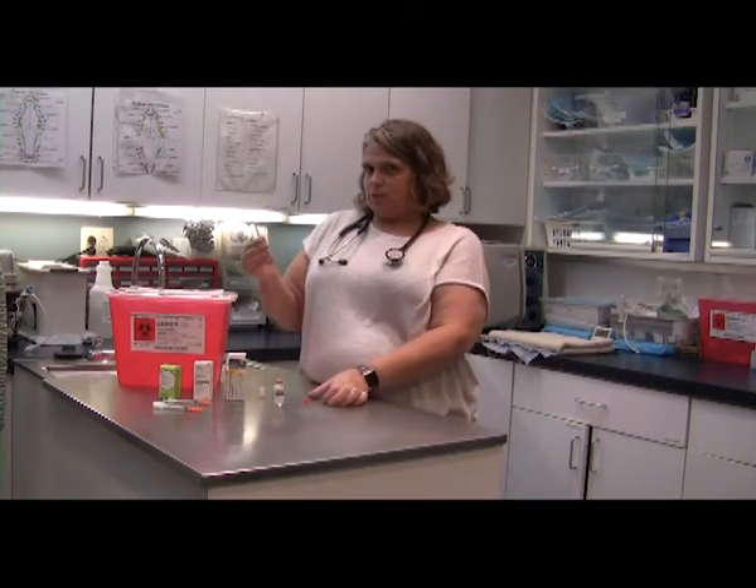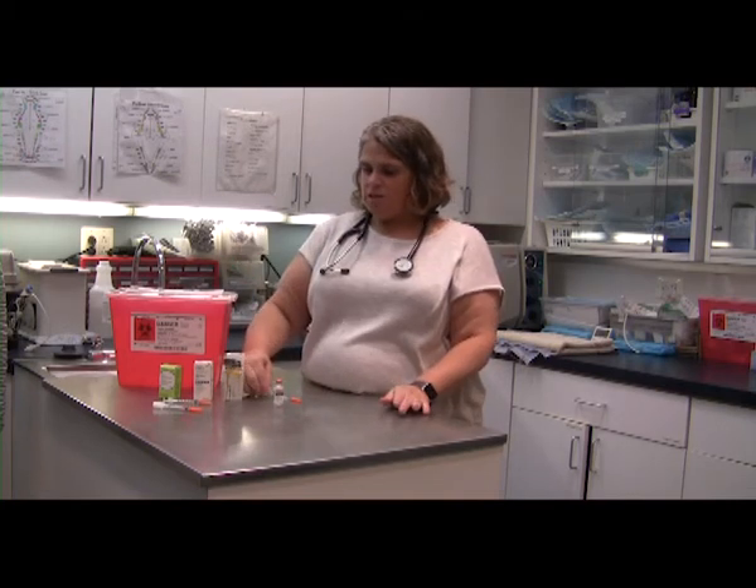I don't advise recapping syringes because I don't want anyone to get poked, but if you're not ready to give it immediately, you can lay it down and gently place it in the cap of your syringe.